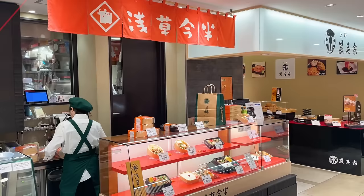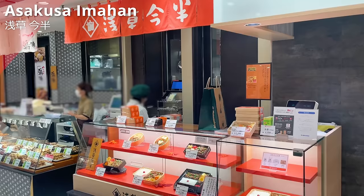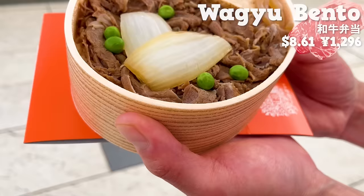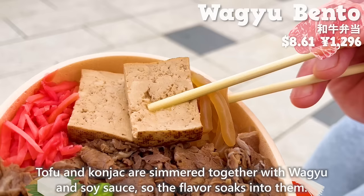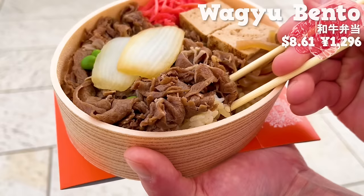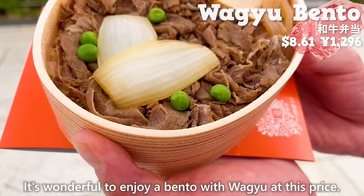Next up is Asakusa Imahan, a specialty shop for meat dishes established in Asakusa in 1895. We'll introduce the most popular bento box at this shop. It's topped with wagyu simmered in soy sauce and sugar over the rice. It has a savory aroma of soy sauce. Tofu and konjac are simmered together with wagyu and soy sauce, so the flavor soaks into them. The meat is tender and juicy. The crispy texture of sweet onions and beef is a perfect match, and the sauce soaks into the rice, making it delicious. It's wonderful to enjoy a bento with wagyu at this price.